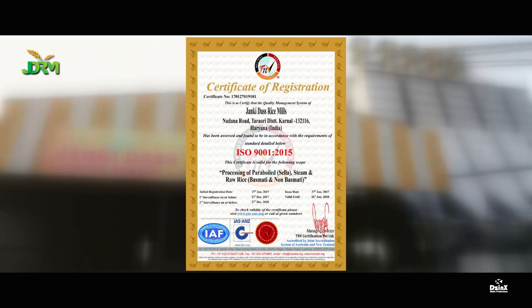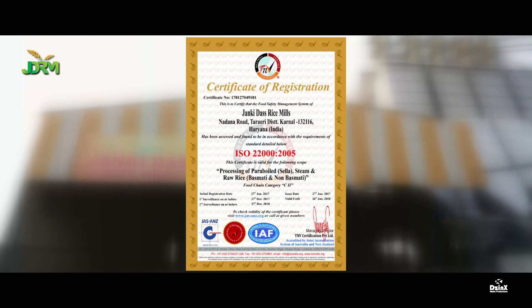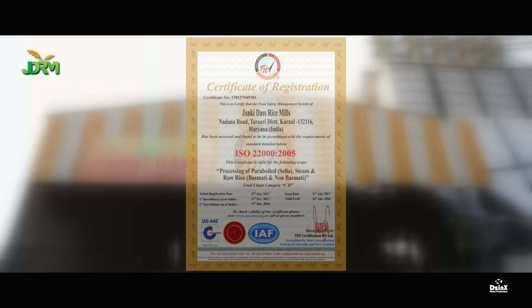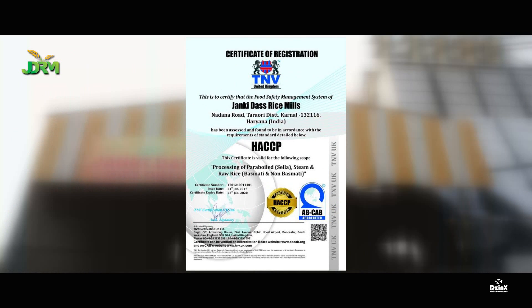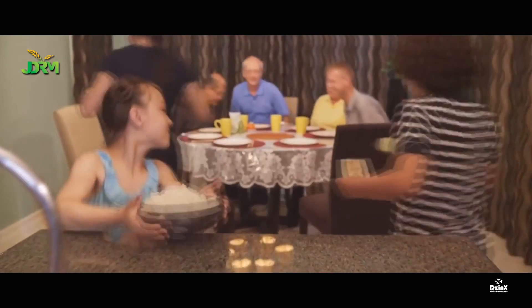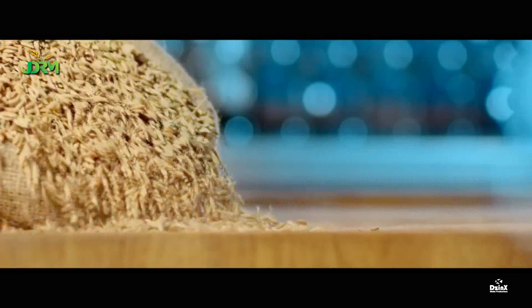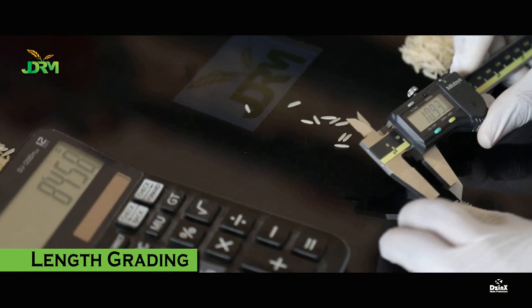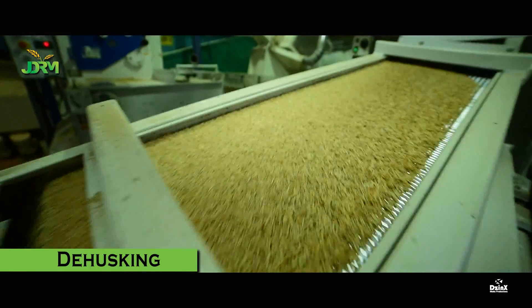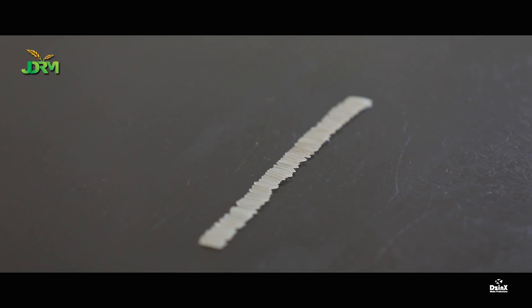JDRM, being an ISO 9001-2008 certified, with ISO 22000-2005, GMP and HACCP certified company, it guarantees the best Basmati rice to its valued customers, both domestic and overseas. The entire initial activities like processing, length grading, separators, and de-husking are carried out in such a manner that it meets the world's best set standards in the food industry.